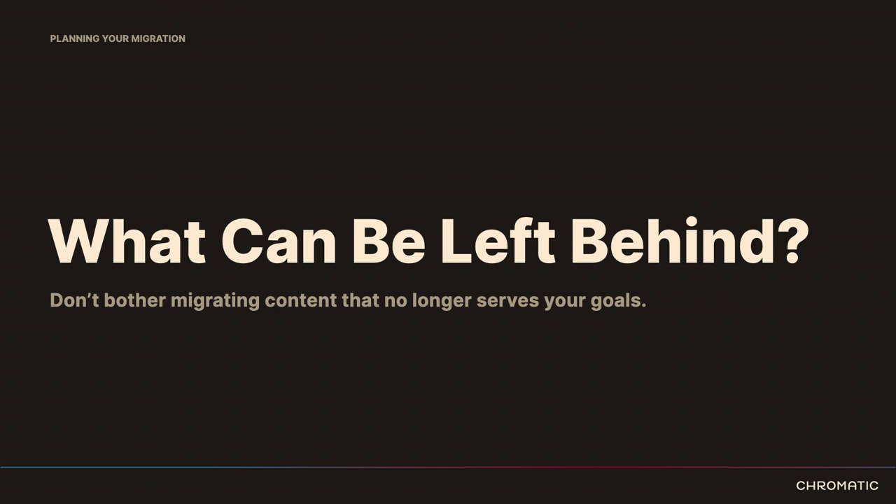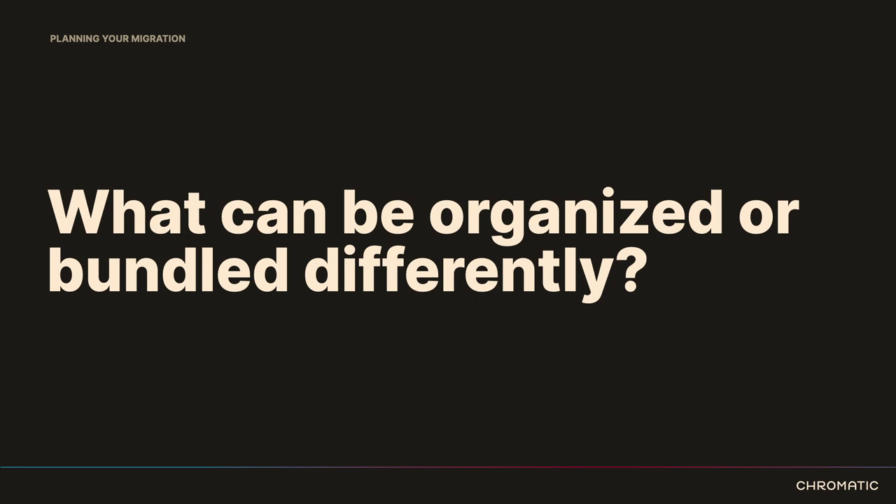If you can discard content that's no longer serving you, don't bother migrating it. What can be organized or bundled differently? Maybe there are content types that have grown and shifted over time and can be repackaged in new and interesting ways. You want to control the scope and not turn this into an entirely separate project — but at least be having these discussions, even if it only creates a future project plan for projects you'll do after the migration. That's a totally normal part of this process.